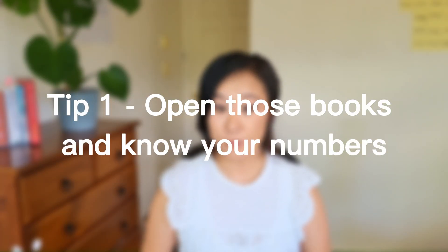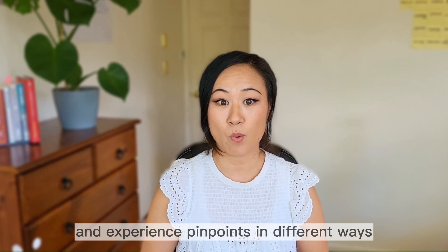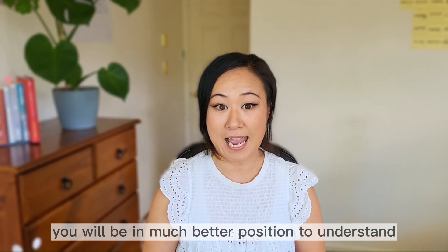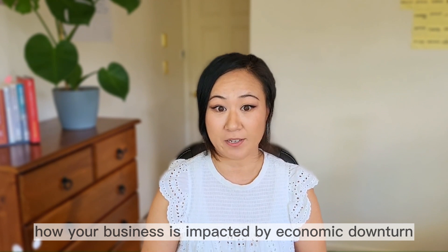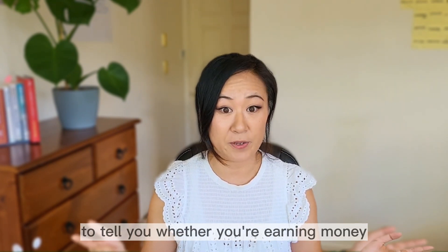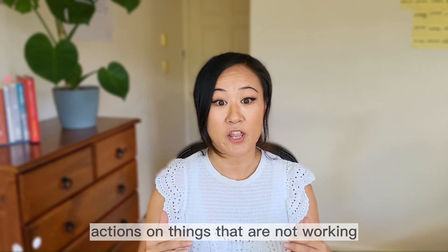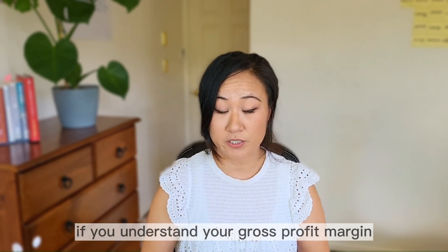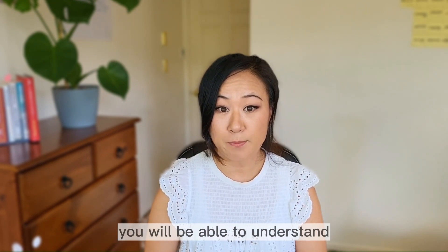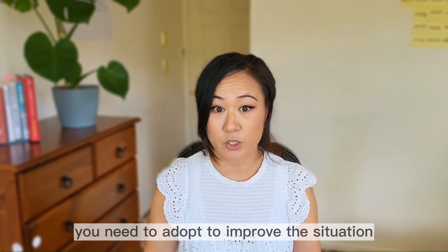Tip number one: open those books and know your numbers. Because every business is different and experiences pain points in different ways, if you regularly review your accounts and your numbers, you will be in a much better position to understand how your business is impacted by an economic downturn. Do not wait until the end of the financial year for your accountant to tell you whether you're earning money or losing money. Otherwise, it will be too late to take any effective actions. If you understand your gross profit margin, net profit margin, breakeven point, or even industry-specific metrics, you will be able to understand what areas of the business need your attention and what strategies you need to adopt to improve the situation.